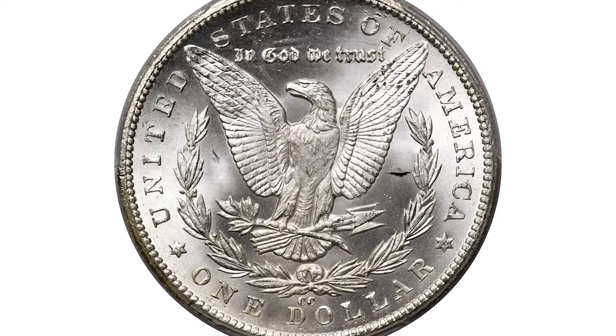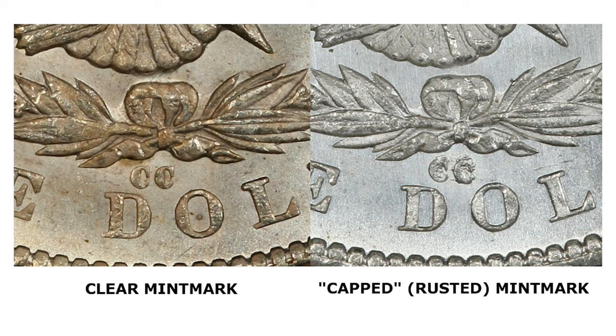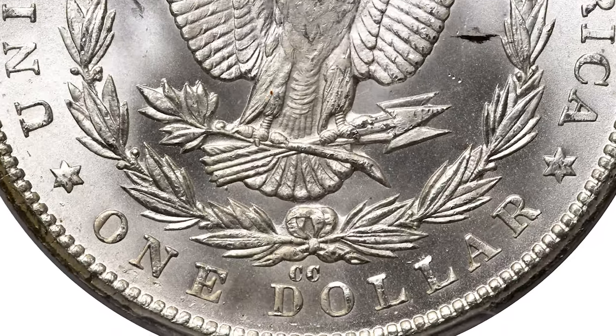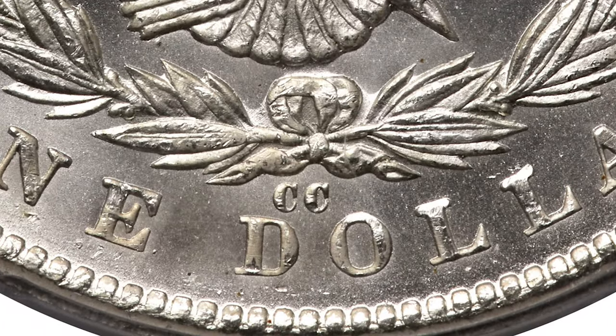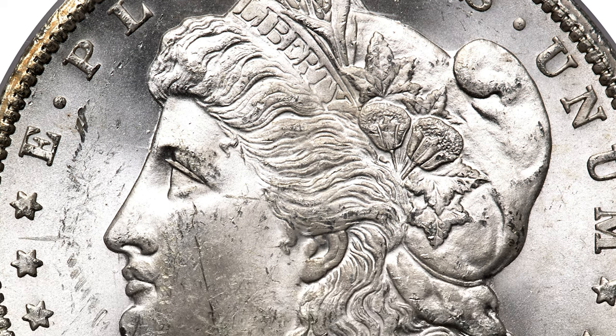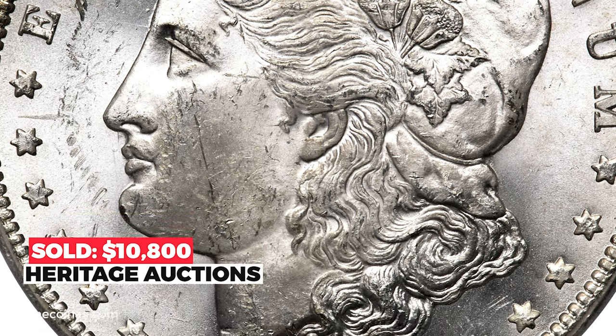The 1879 Carson City silver dollar is a very popular date and one of the scarcest CC mint Morgan dollars, with an allure of its own. The mint mark is found either rusted or non-rusted; of the two varieties, the non-rusted version is most common and has a certified population about twice that of the capped CC variety. This Carson City example displays a clear mint mark and grades at least MS-64. Sold on December 26, 2022 for $10,800 at Heritage Auctions.